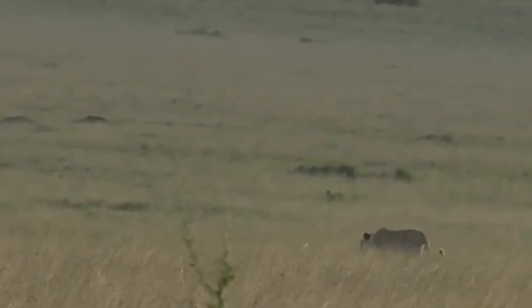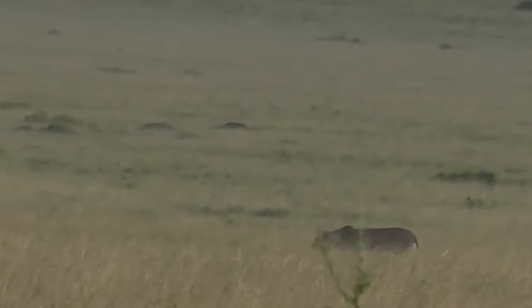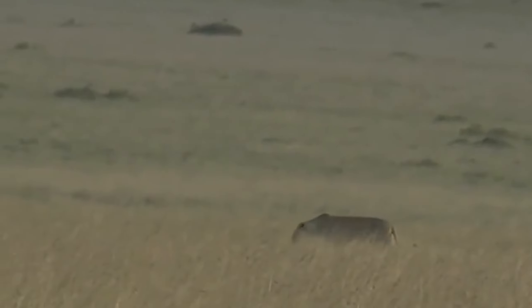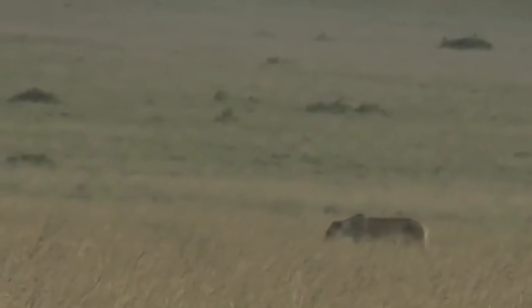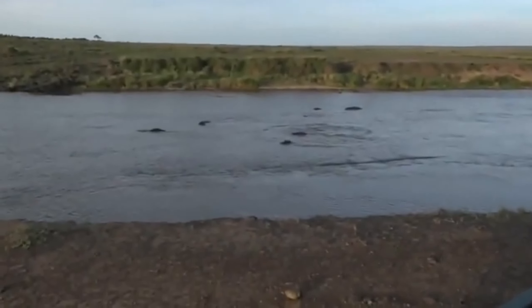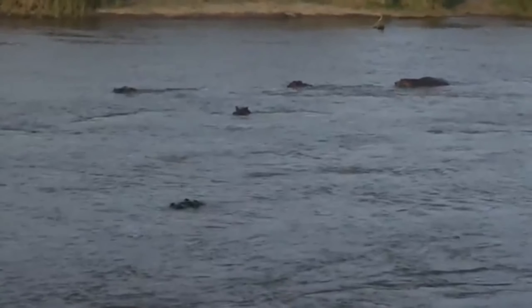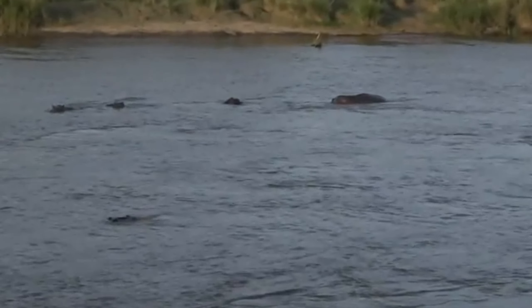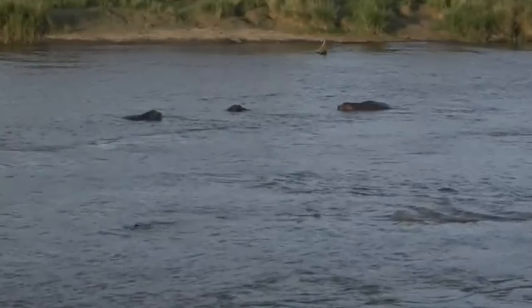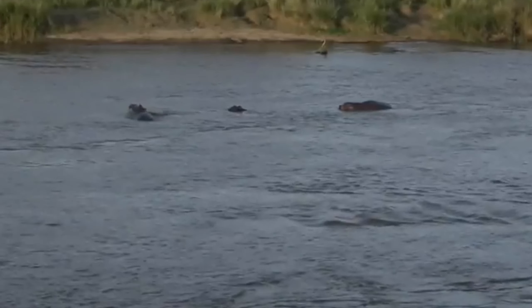I don't know which lioness this is or which pride she belongs to. A big male just porpoised out of the water - that was incredible! When you see hippos you think they're not athletic and can't do anything, but they really can jump quite high out of the water and splash about when they want to.